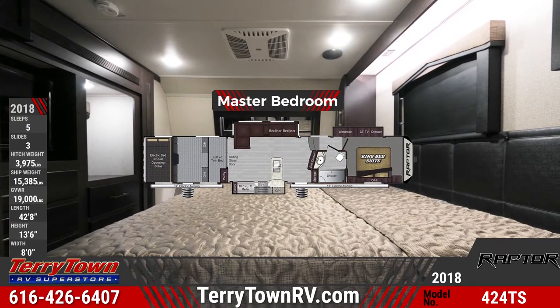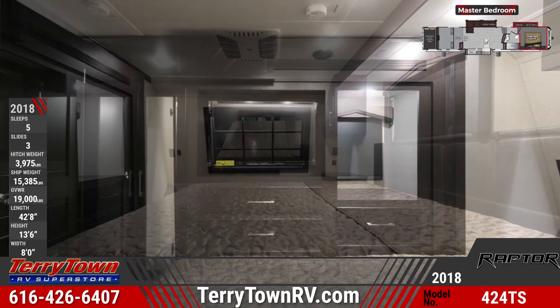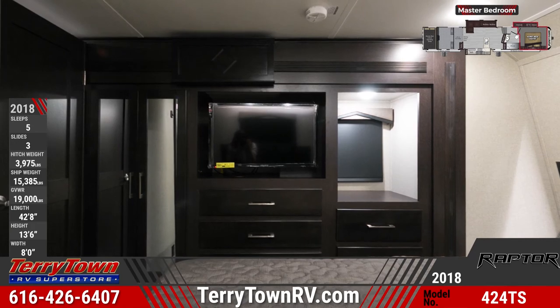In the adjoining bedroom, you'll find a king bed with memory foam mattress, a 32-inch LED TV, a slide-out wardrobe and dresser, and soft carpeting.